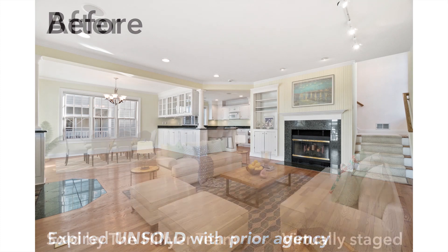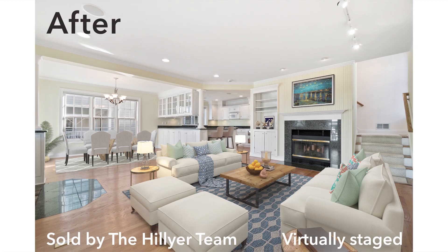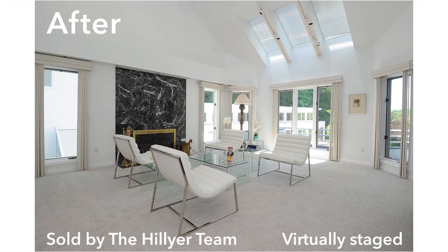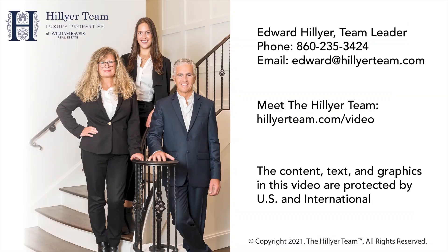If your home lacks the photo finish that sells, I will make the impossible possible by turning a blank canvas or dated furnishings into a beautifully finished room that is so realistic you won't believe your eyes.